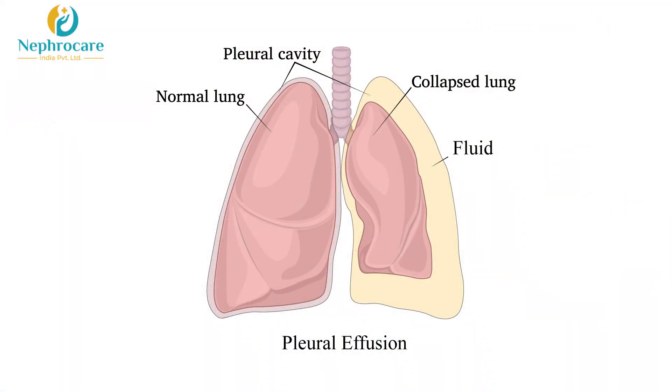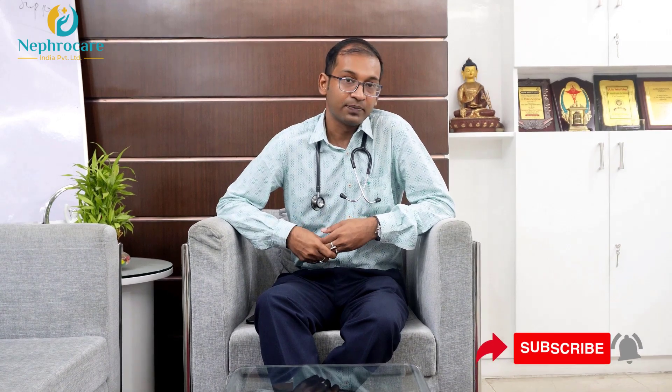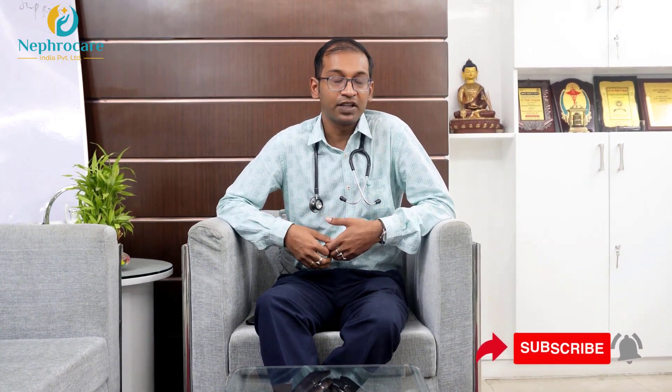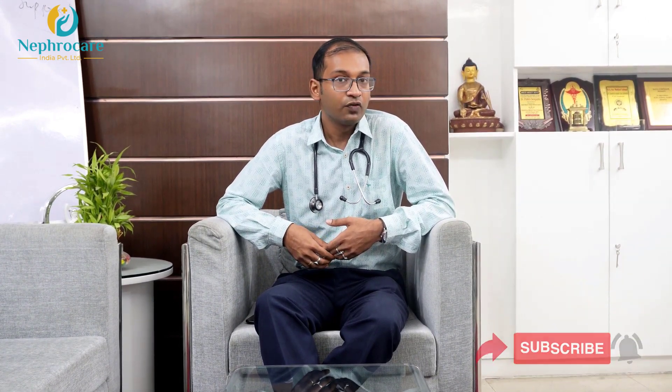Pulmonary edema could be due to volume overload or it could be due to left heart failure. Secondly, pleural effusion, which is nothing but an excess amount of fluid accumulated inside the pleural space — the cavity between the lung and the rib cage. Pleural effusion could be due to numerous reasons in patients of chronic renal failure, which needs evaluation.